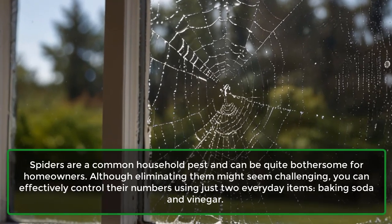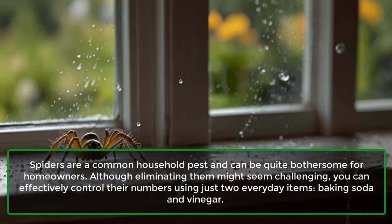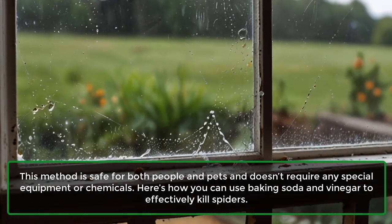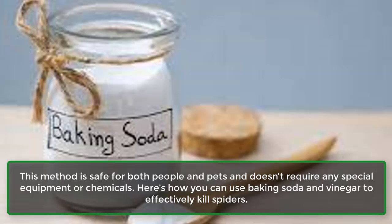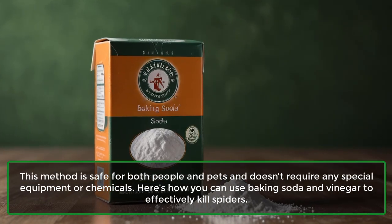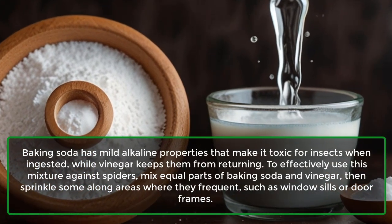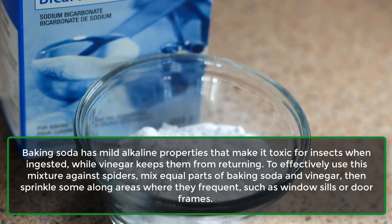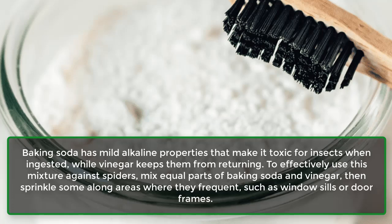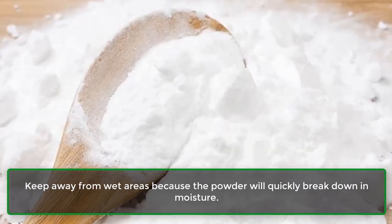Spiders are a common household pest. Baking soda has mild alkaline properties that make it toxic for insects when ingested, while vinegar keeps them from returning. To effectively use this mixture against spiders, mix equal parts of baking soda and vinegar, then sprinkle some along areas where they frequent, such as windowsills or door frames. Keep away from wet areas because the powder will quickly break down in moisture.